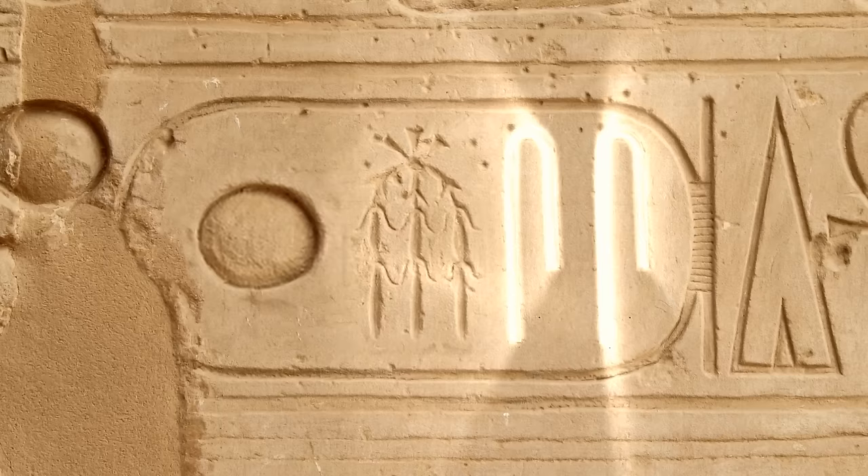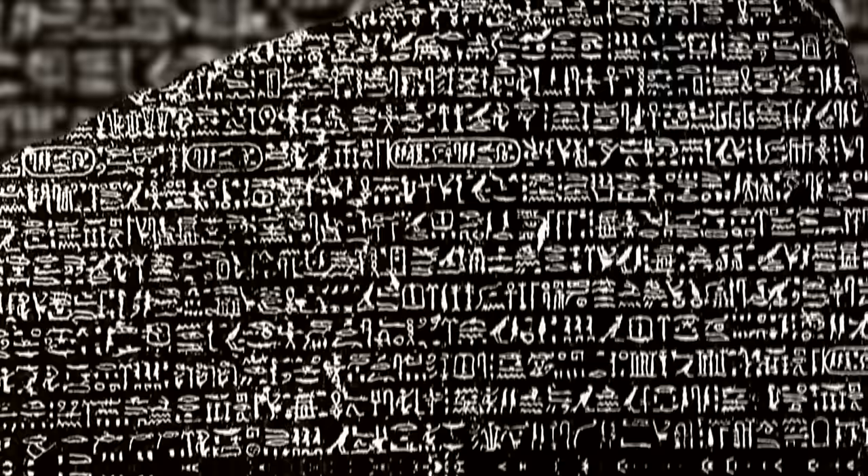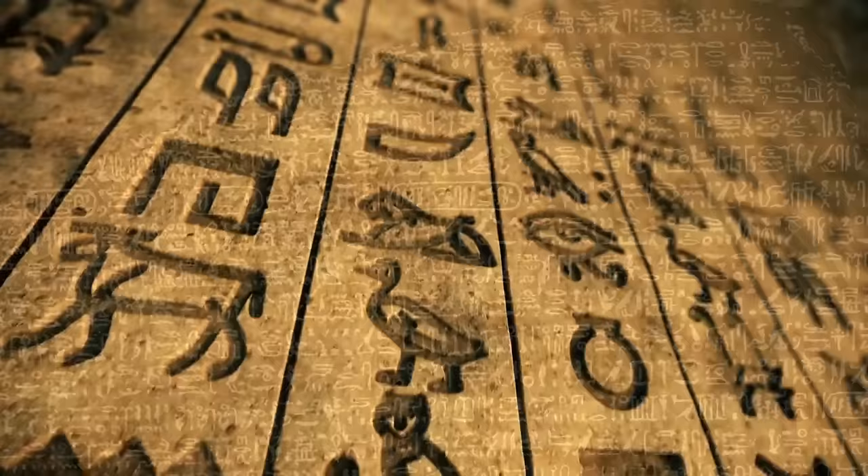Of course, it's Ramses! This breakthrough finally cracked the code. Ancient Egyptian wasn't a mishmash of cool-looking images — it was a phonetic language, which Jean-François Champollion discovered in September of 1822.